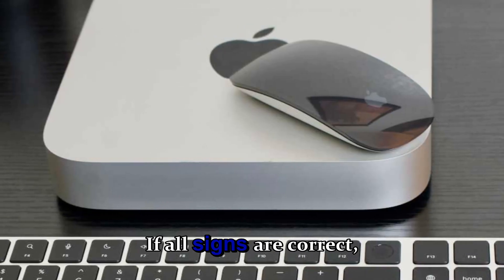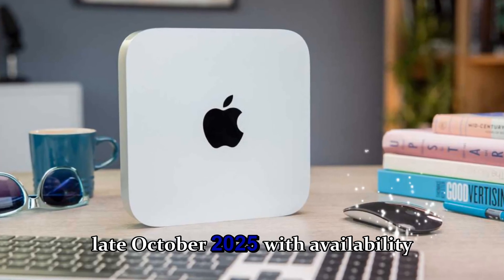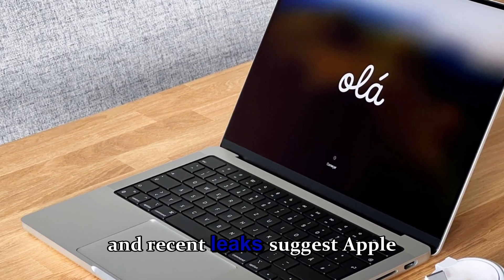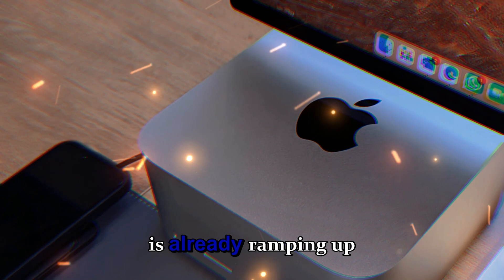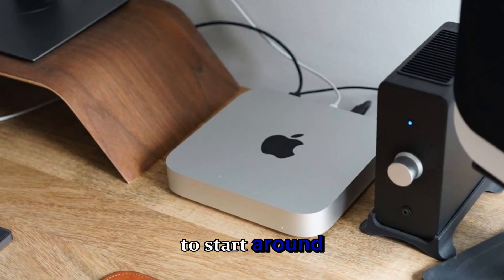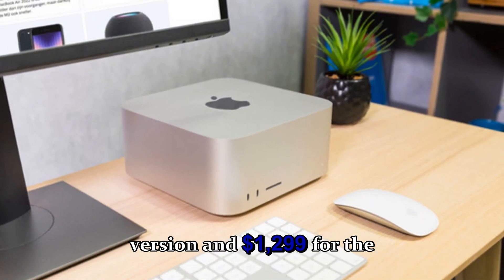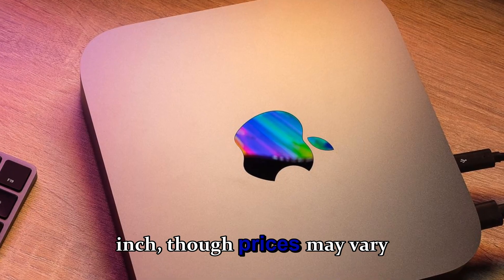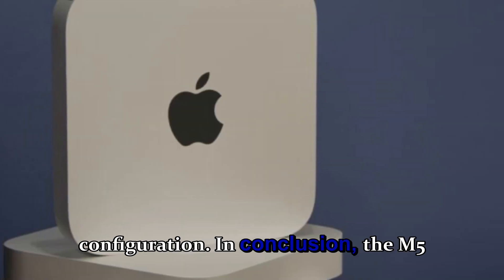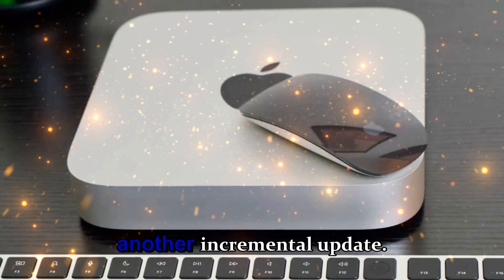When is it coming? If all signs are correct, the announcement could take place in late October 2025, with availability soon after. Production timelines and recent leaks suggest Apple is already ramping up shipments to its retail partners. The base model is expected to start around $1,099 for the 11-inch version and $1,299 for the 13-inch, though prices may vary depending on storage and configuration.